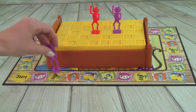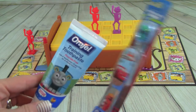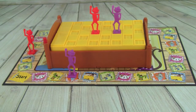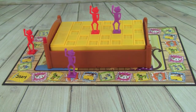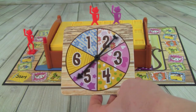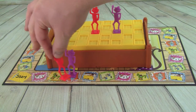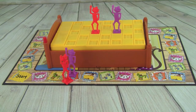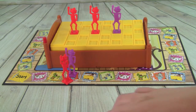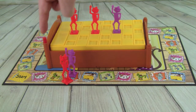Whitney rolls a three and brushes her teeth with toothbrush and toothpaste. She clicks the bed. Pete rolls a six, passes start so he puts one monkey on the bed, then lands on brush teeth and brushes. He clicks the bed.